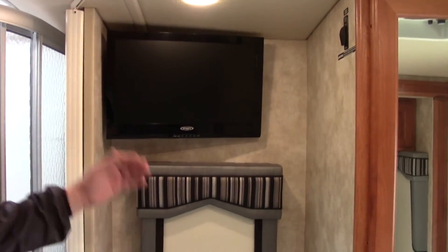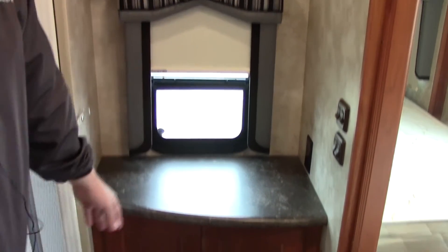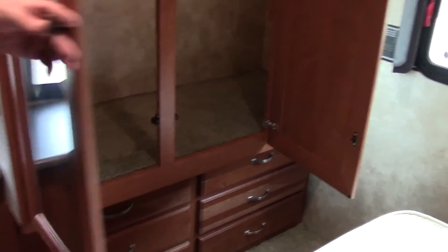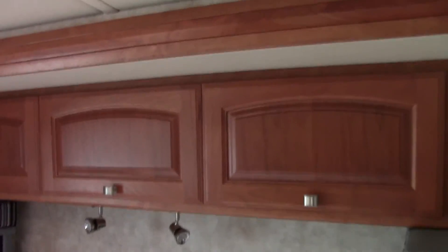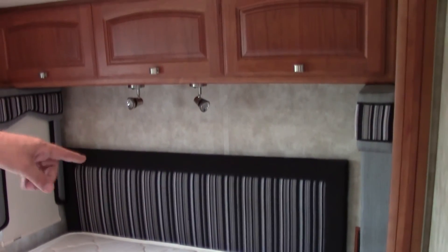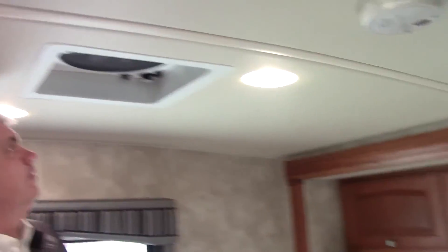We enter into our bedroom. You have another Jensen TV — notice the nice lambricans along with the MCD shades. Some additional storage over here, and as we go toward the back of the coach you notice this is our main closet area, so you have hanging storage and then three drawers on each side — six additional drawers total. Going around to the back of the bedroom, we have our queen size bed with cabinets above. It's easy to make the bed as this is a slide out. A nice little feature is that you have plugs so you can charge your cell phone. Here in the back bedroom we also have a Fantastic Fan for ventilation.